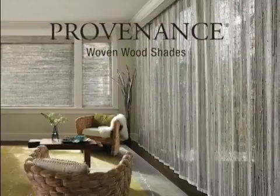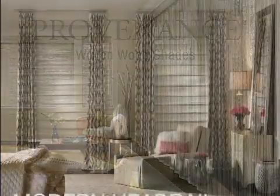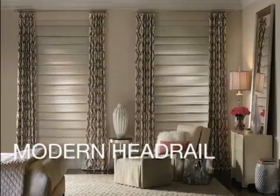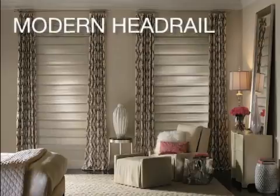Provenance woven wood shades are crafted from versatile reeds, grasses and woods that transform light beautifully. The sleek and proprietary modern headrail provides advanced technology while staying true to the natural aesthetic of the woven woods category.